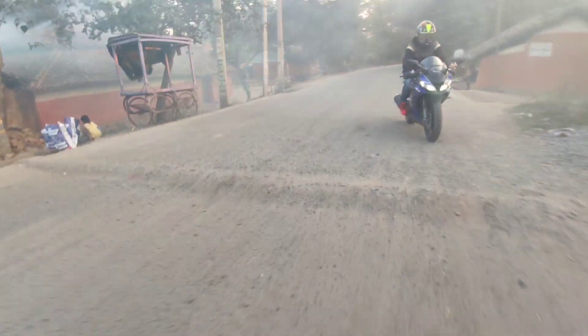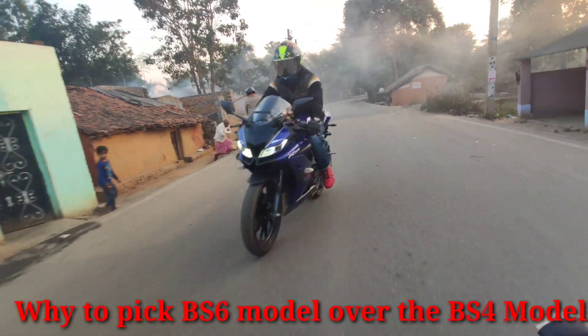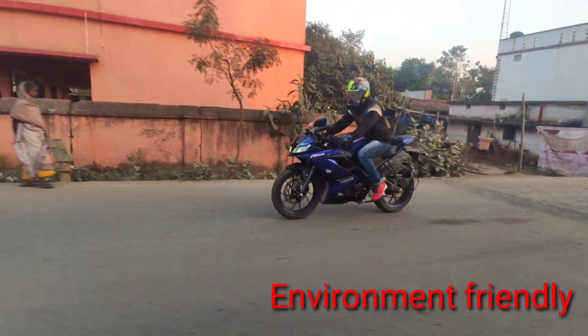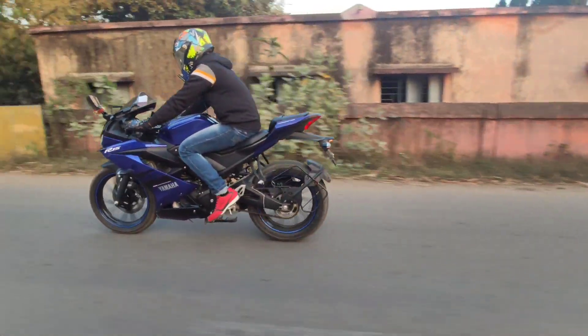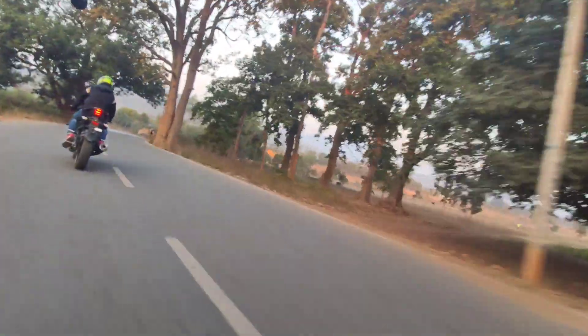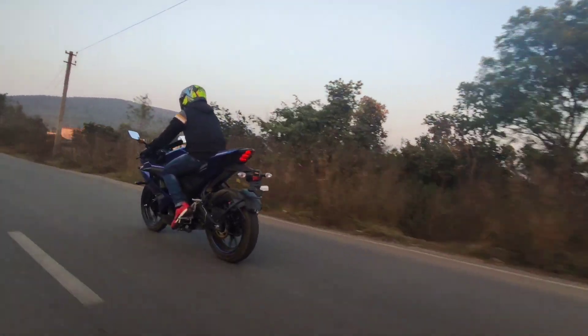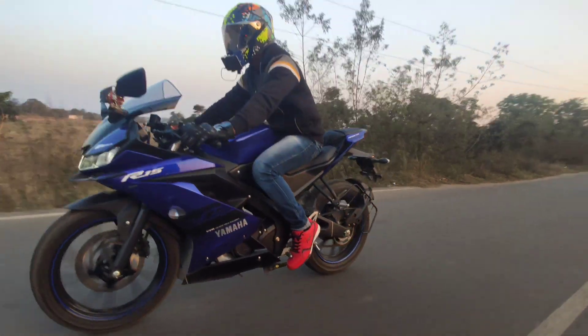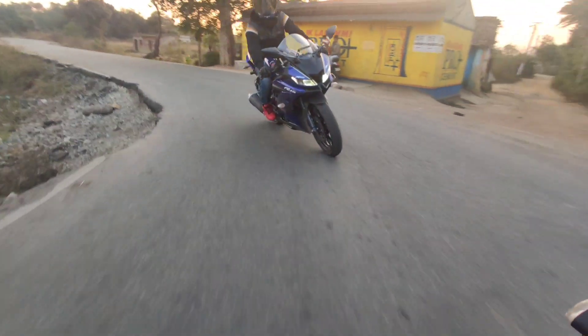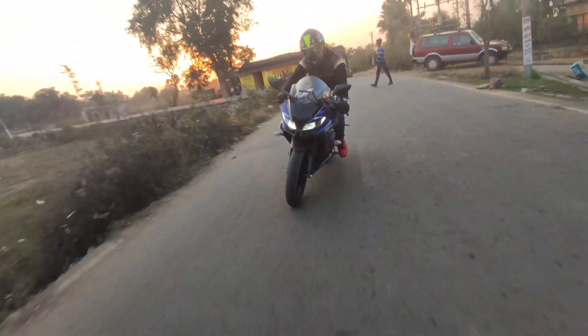Now let's talk about why to pick BS6 model over the BS4 model. The first point is that it is definitely more eco-friendly. Compared to the BS4 model, the BS6 model produces lower emissions, which is definitely a good step from the Indian government side. There are more environment-friendly norms introduced over the years, so you can definitely prefer the BS6 model for this important environmental factor.